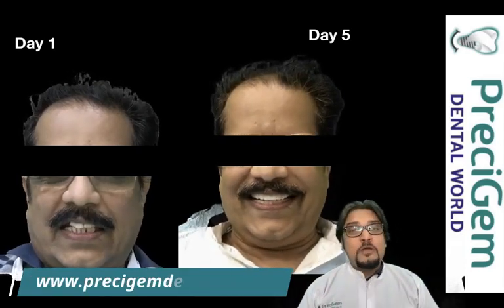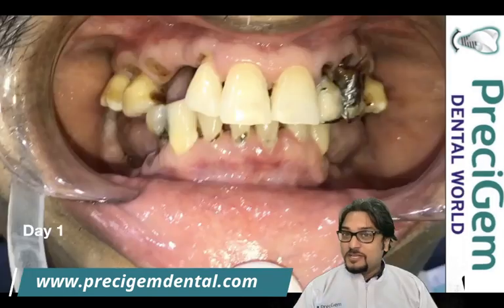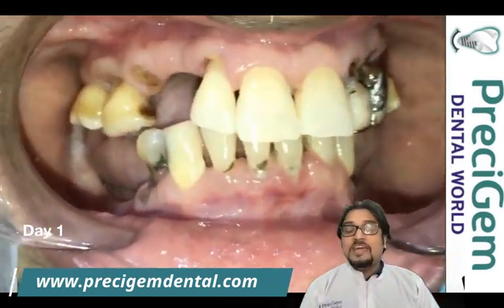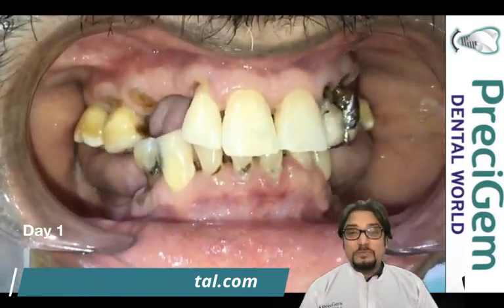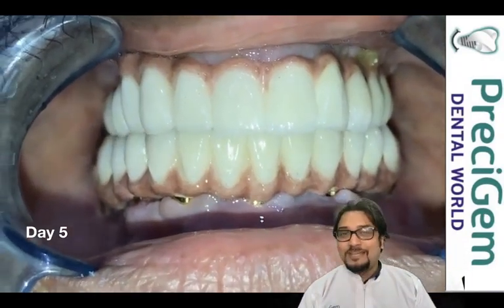Today in this video I'm going to present a success story of a gentleman who was about to retire and took the decision to transform his teeth into a beautiful teeth set, by which he could achieve his dream of eating effectively and smiling beautifully.